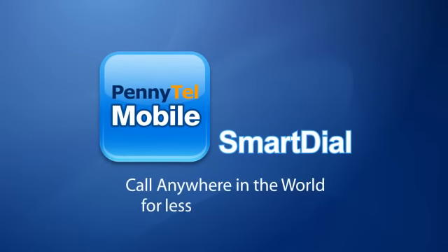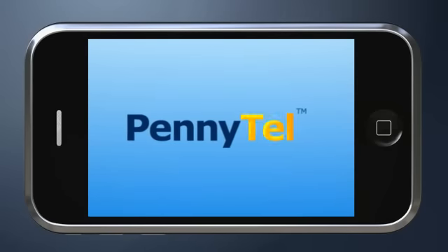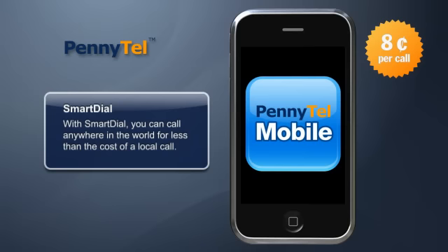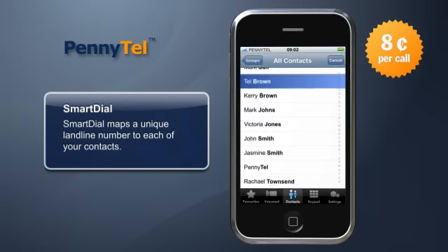PennyTel Mobile Smart Dial. You can call anywhere in the world for less than a local call. Sounds good, doesn't it? So you've got friends all over the globe — well get talking, because with Smart Dial from PennyTel you'll pay just eight cents a call.